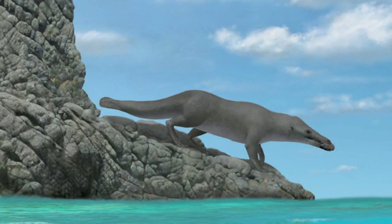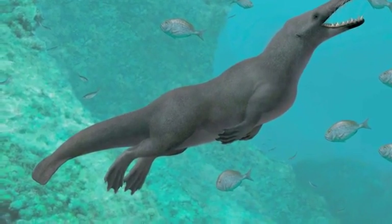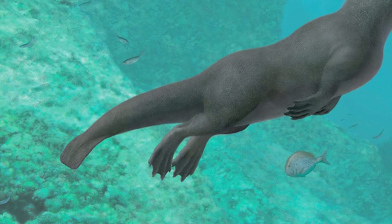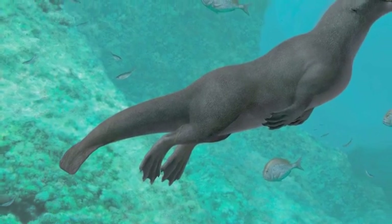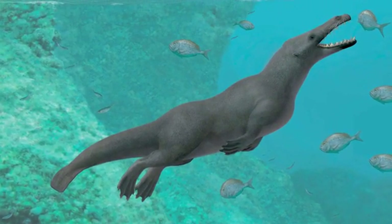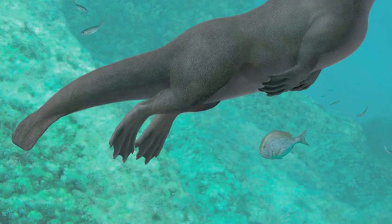So it could still walk the rocky coast of what is now Peru. But Peregocetus was also a good swimmer — it probably used its tail for propulsion. We didn't find the last tail vertebrae, so we cannot tell if there was a caudal fluke, but the anatomy of the first tail vertebrae is reminiscent of those of semi-aquatic mammals like beavers and otters. Peregocetus also had long toes on large feet, and those were most likely webbed.